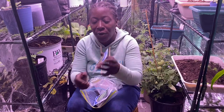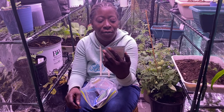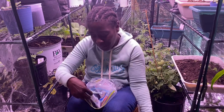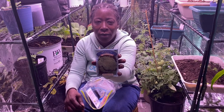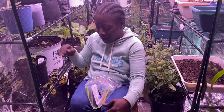I've got some cilantro — I haven't grown this yet. It's Coriandrum or something like that. And then we've got some broccoli — Calabrese — I do have broccoli growing in here right now.